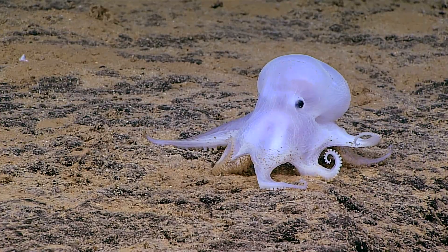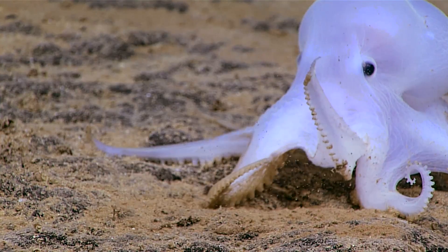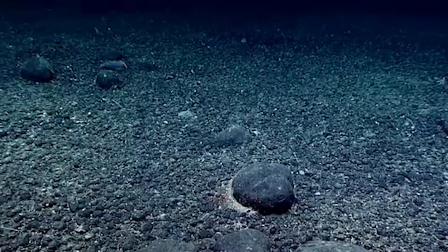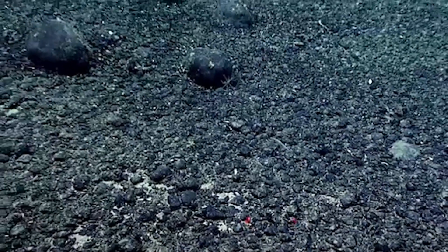Deep sea octopuses live longer than shallow water octopuses. They only lay very few eggs and have extremely long reproductive cycles. Casper Octopuses are thought to deposit their eggs onto sponges that only grow on manganese nodules.